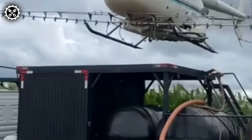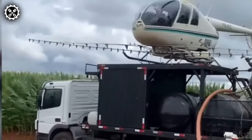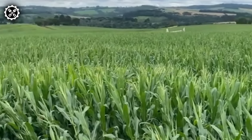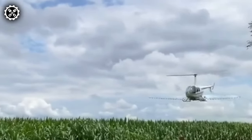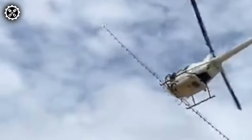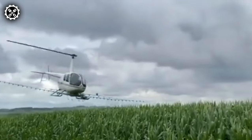In agriculture, helicopters play a pivotal role in crop management by spraying pesticides, herbicides, or fertilizers to enhance growth and safeguard against pests and diseases. The helicopter's capability to fly at low and slow altitudes over fields facilitates the precise application of these chemicals to specific areas of crops, ensuring effective crop protection and growth enhancement.